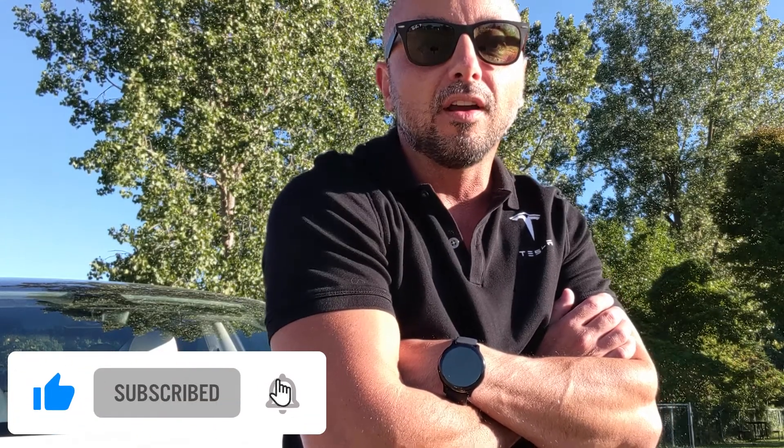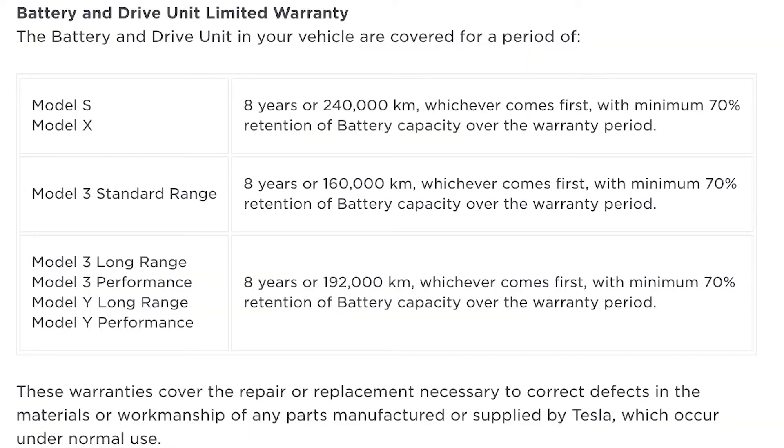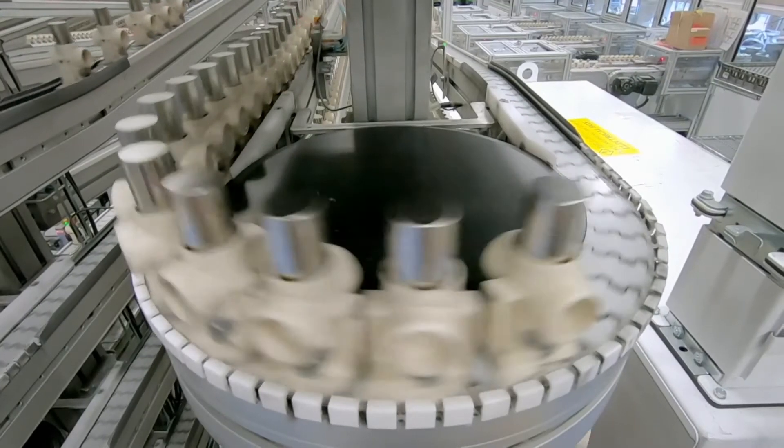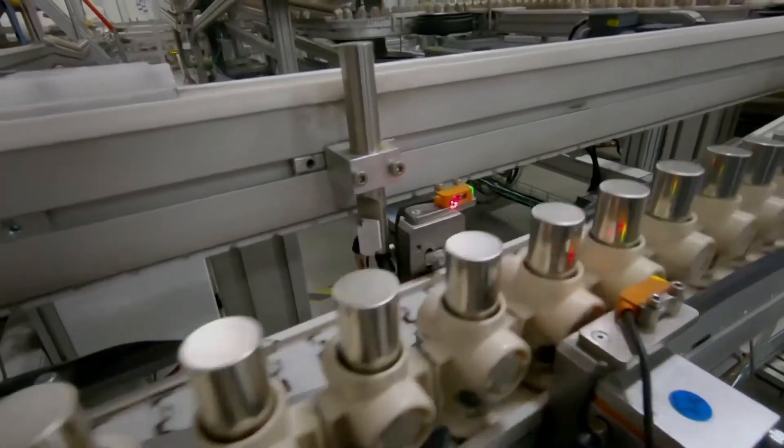Not that many Teslas have needed battery replacement so far, and exact replacement prices are really unknown. But Elon Musk said it will cost between $5,000 and $7,000 for a new Model 3 battery, and it's not the entire pack. The Model 3 has four battery pack modules, while the Model S and Model X have up to 16. It's also important to note that the Tesla Model 3 Standard Range Plus batteries are covered by their warranty for eight years or 160,000 miles, depending on which comes first.